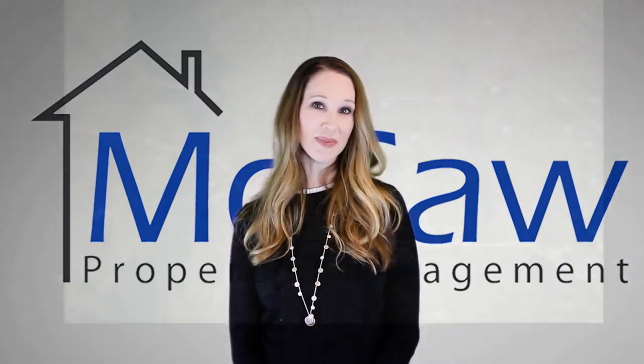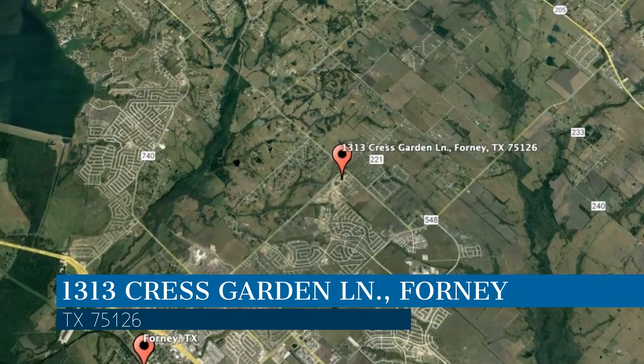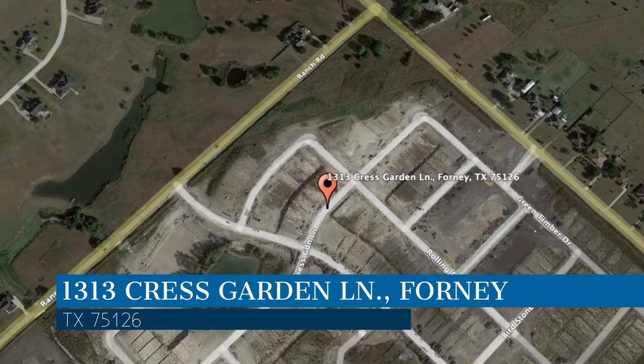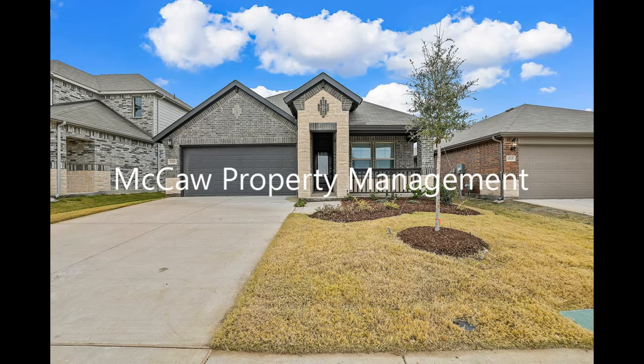Check out this available property and make it yours today. This property is located at the address on your screen. This video is brought to you by Macaw Property Management, a leader in Forney Property Management. This house in Forney, Texas features four bedrooms and bright interiors.